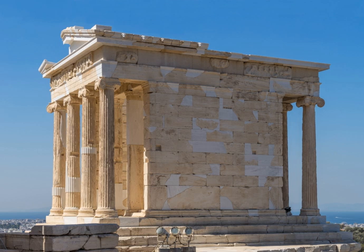Nike means "victory" in Greek, and Athena was worshipped in this form, representative of being victorious in war. The citizens worshipped the goddess in hopes of a successful outcome in the long Peloponnesian War fought against the Spartans and their allies.